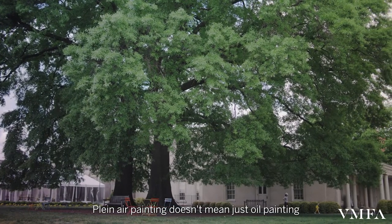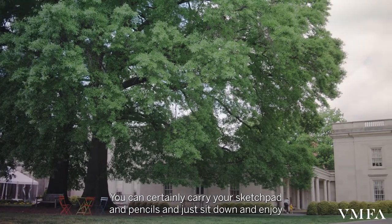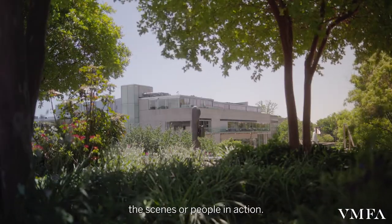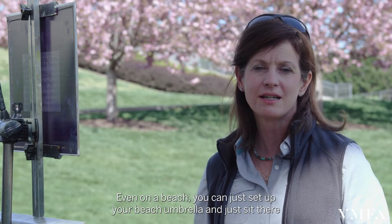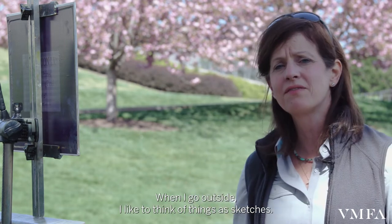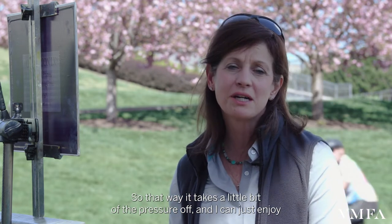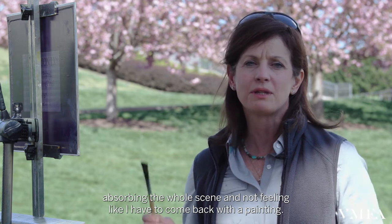Plein air painting doesn't mean just oil painting. You can certainly carry your sketch pad and pencils and just sit down and enjoy sitting in the park with friends and just sketching the scenes or people in action. Even on a beach, you can just set up your beach umbrella and sit there with your watercolors and do little sketches. When I go outside, I like to think of things as sketches, not like I'm going to create a masterpiece. That way it takes a little bit of the pressure off and I can just enjoy absorbing the whole scene, not feeling like I have to come back with a painting.